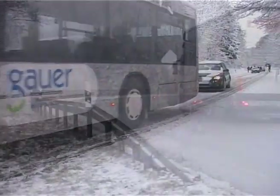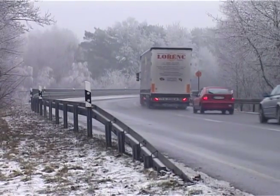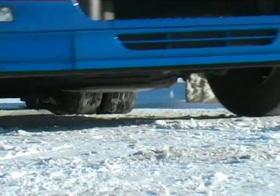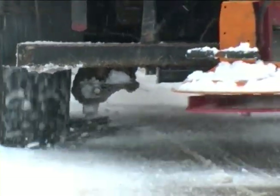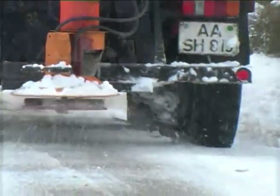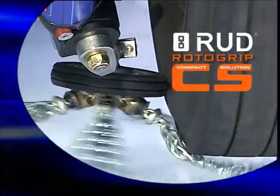More safety on ice and snow — is that wishful thinking? A chain system mounted on the vehicle, always ready for use, that can be deployed while on the move — is the truck driver's dream. With its automatic chain systems, RUD has been ensuring for years that the dream is true. And now all the more so with the new Rotor Grip CS.